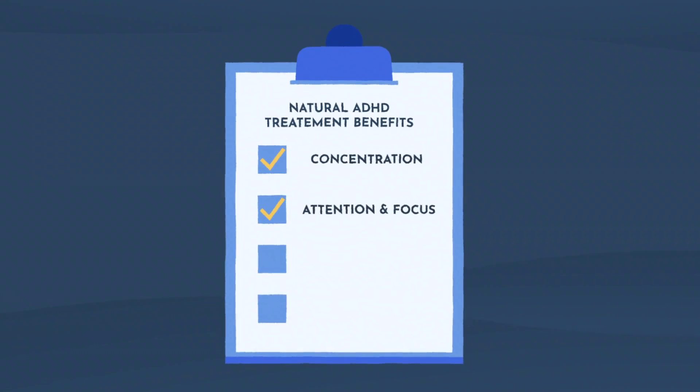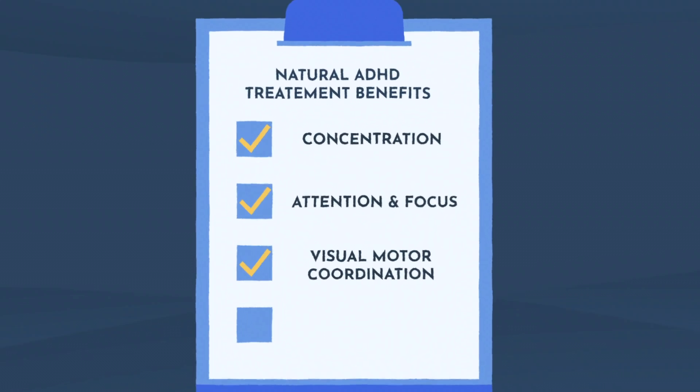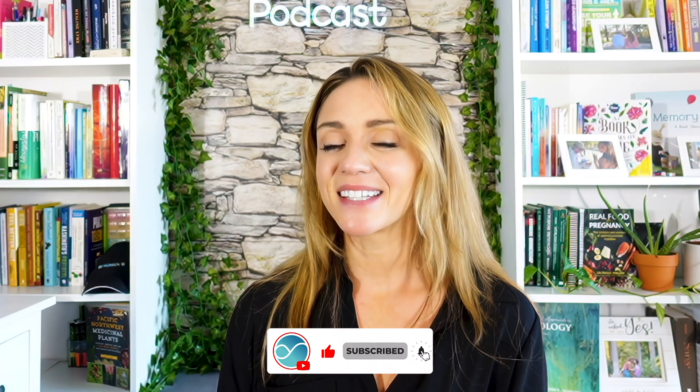Improvement in concentration, improvement in attention and focus, as well as visual motor coordination, and a reduction in hyperactivity. If you want to learn more about natural interventions for ADHD and other conditions, hit that subscribe button. And this video was part of a series, so stay tuned for the next one on supplements that work for ADHD.